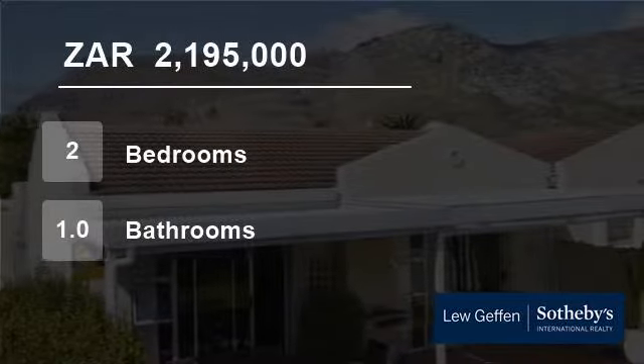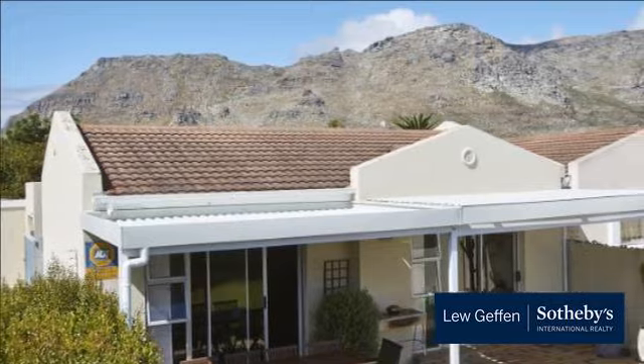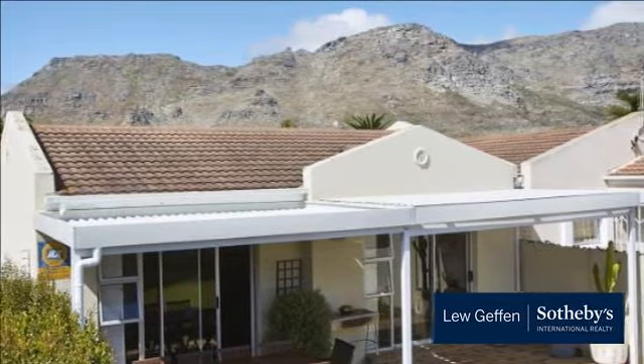Welcome to this two-bedroom house for sale in Kirstenhof, Cape Town, Western Cape, South Africa for 2,195,000 Rand.